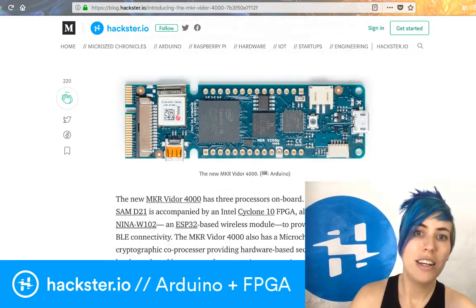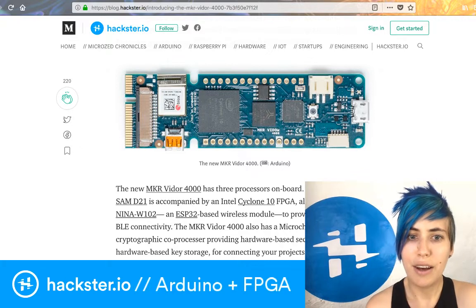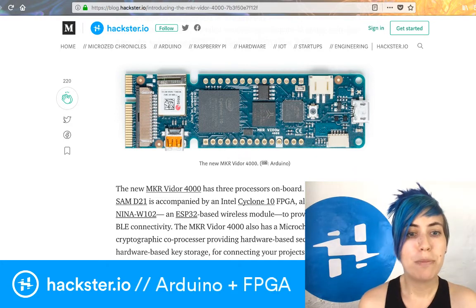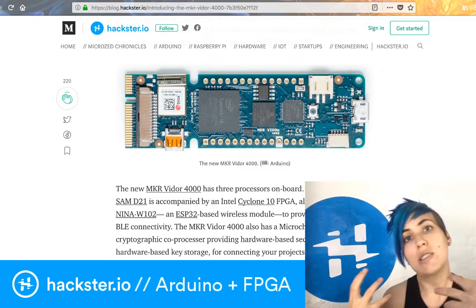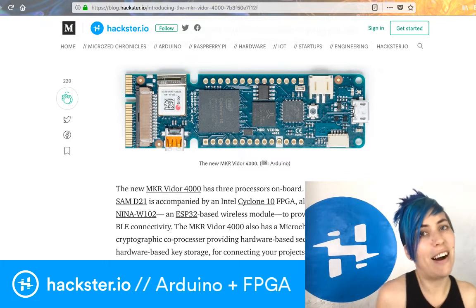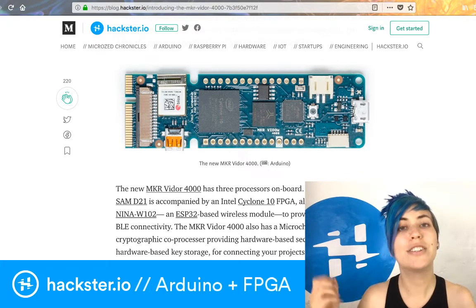So what's it got on it? It's got not just the FPGA, which is an Intel Cyclone 10, but it's also got a Microchip chip that does hardware security on it, which is fantastic since we're starting to see a higher focus on security for cloud-connected devices.